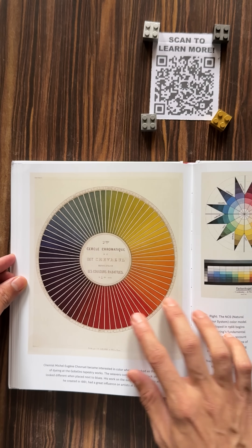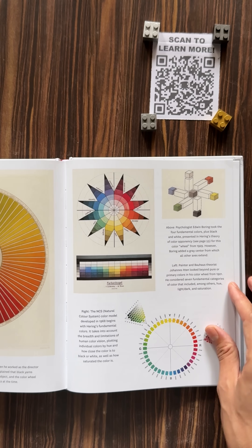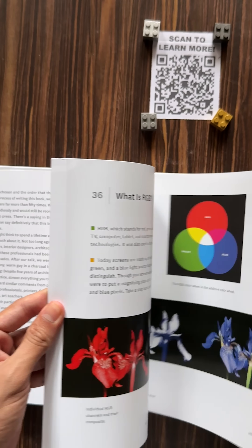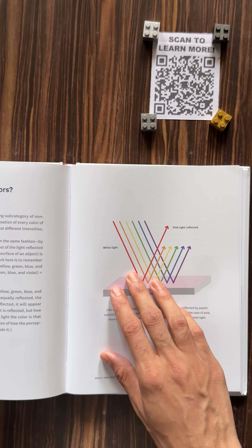And that's where the math comes in. The way we perceive color isn't just about the light — it's about ratios, wavelengths, and even geometry. Our eyes detect three primary colors: red, green, and blue, which combine in different ways to create the entire spectrum we see.